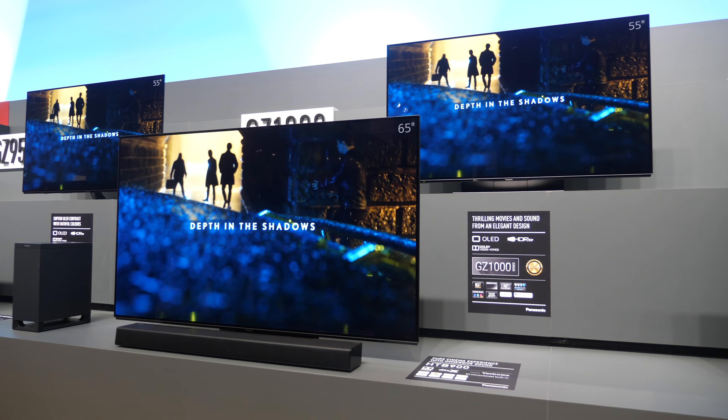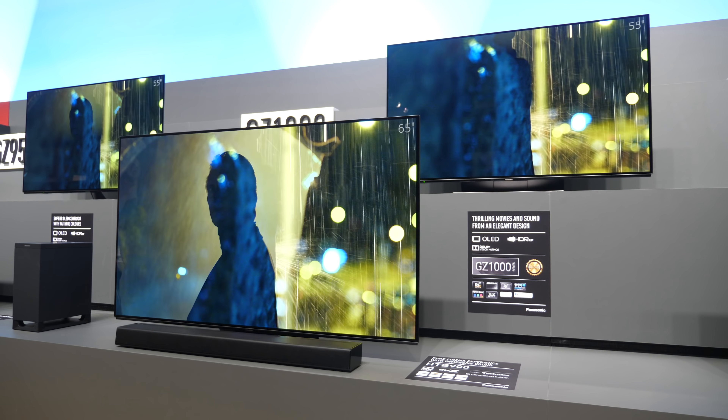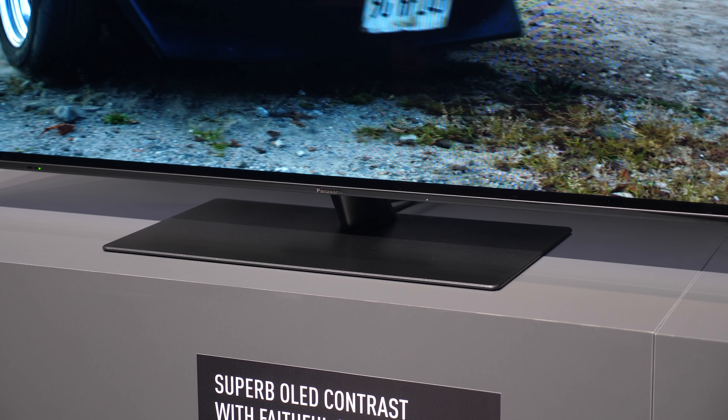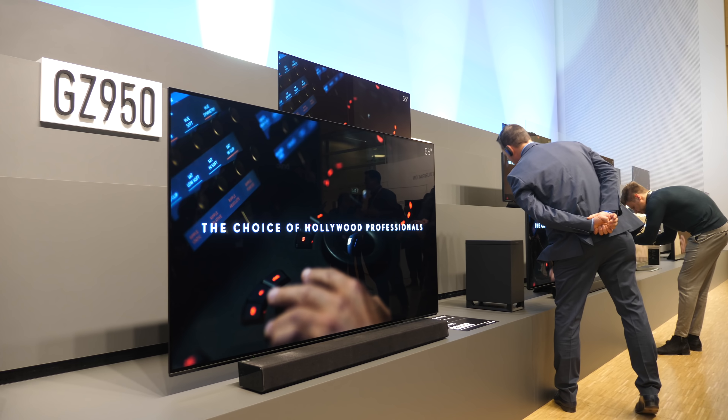Then there's the GZ1000, dropping another step in the lineup. Unlike the GZ1500, it doesn't have the forward-firing integrated soundbar — it has traditional down-firing speakers. However, it features a very sleek design with a new stand concept that's perfectly matched to Panasonic's range of soundbars and Blu-ray products, making it ideal to pair with other Panasonic home entertainment devices.